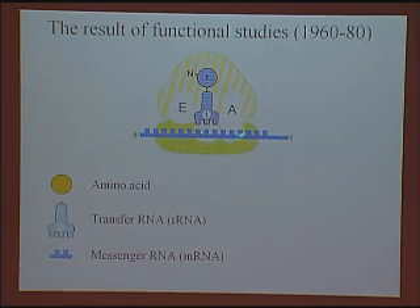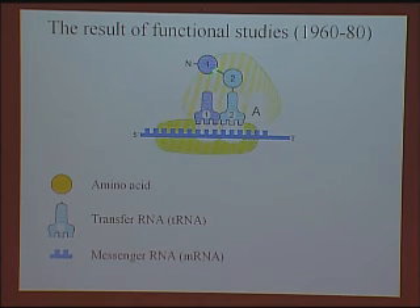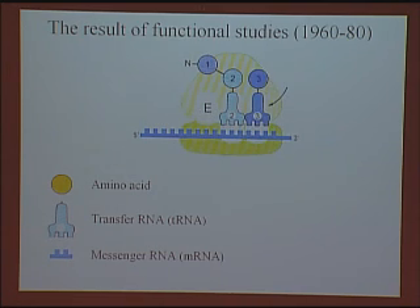That's shown schematically in cartoon form here. You have the genetic information in mRNA as a template, and each triplet is recognized by a particular tRNA molecule that brings in an amino acid. A second tRNA molecule comes in, and then the 50S somehow catalyzes peptide bond formation. The whole assembly then has to move so that a new triplet is presented for a new tRNA. What we want to understand is this process in mechanistic detail rather than just in this cartoon form.